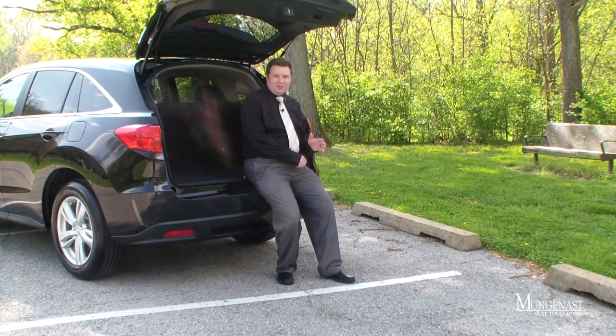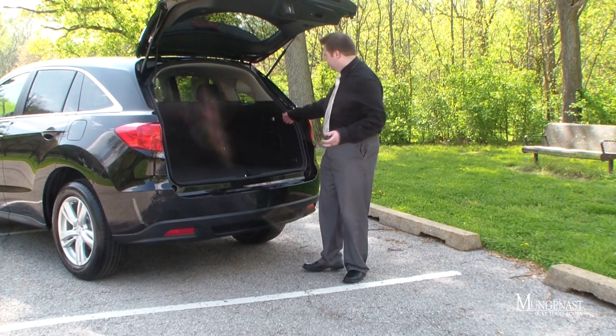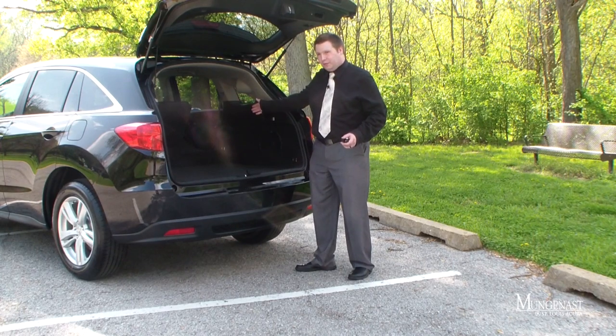When it comes to storage space, the 2013 RDX has it in spades. One of the most convenient things you'll find on the RDX are these levers that automatically drop the 60/40 split folding rear seats.